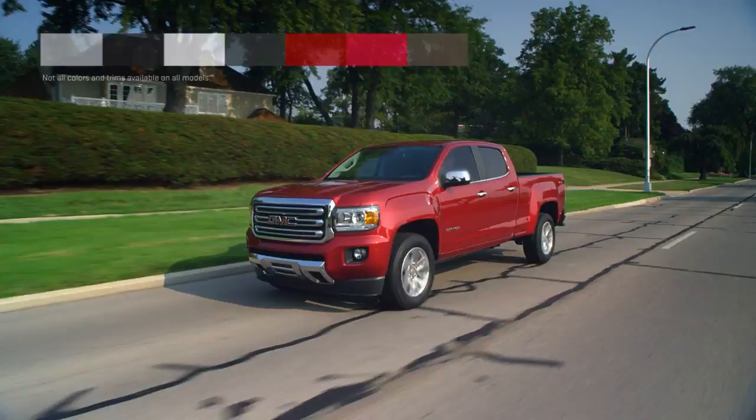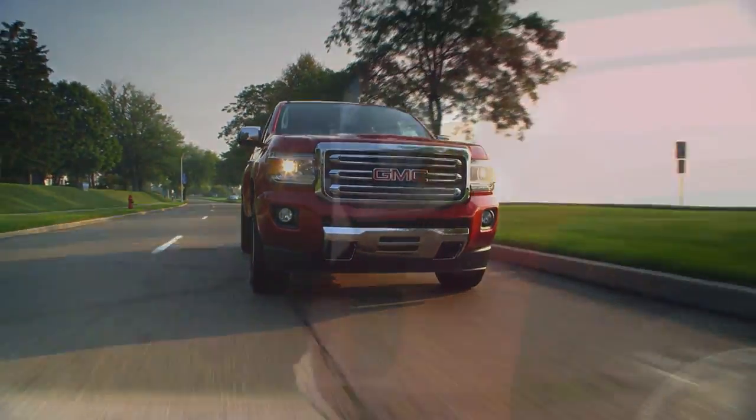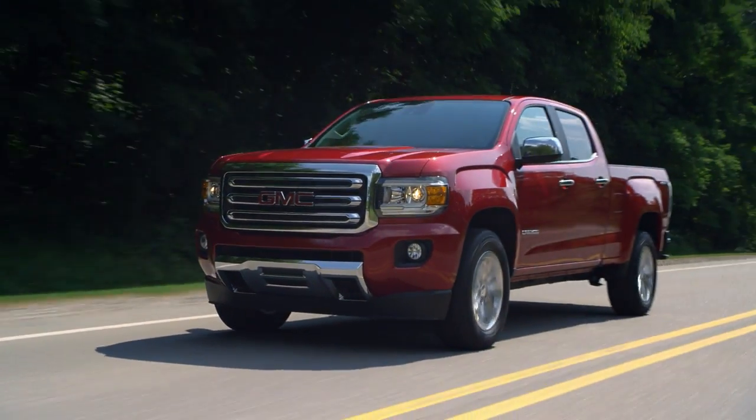Available in a range of color and interior combinations, the Canyon is a standout in any setting. The GMC Canyon gives you everything you want, all in a smart-sized pickup.